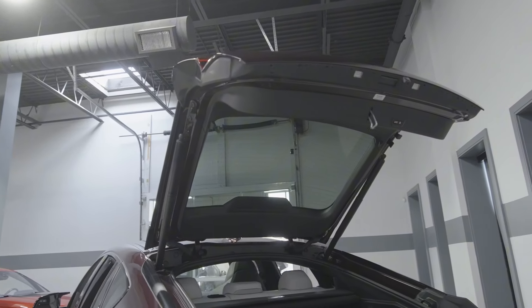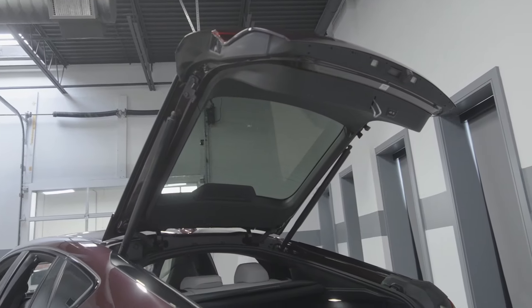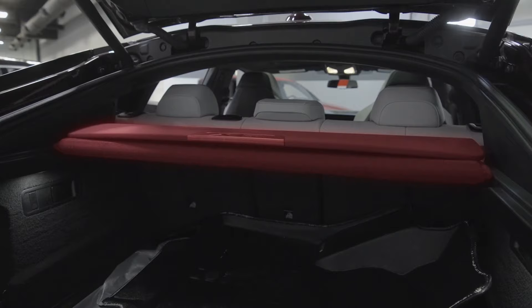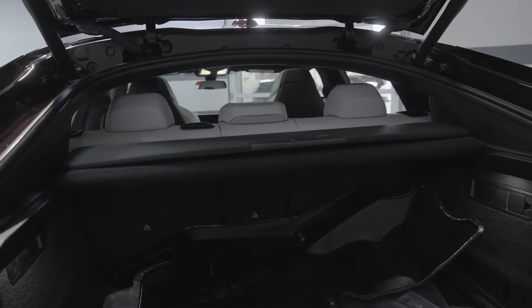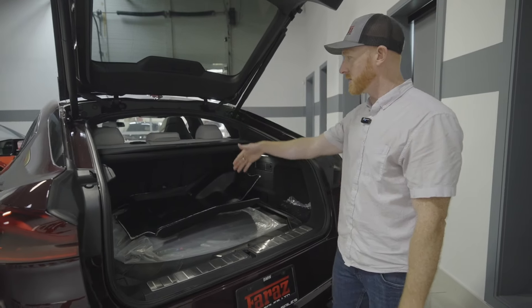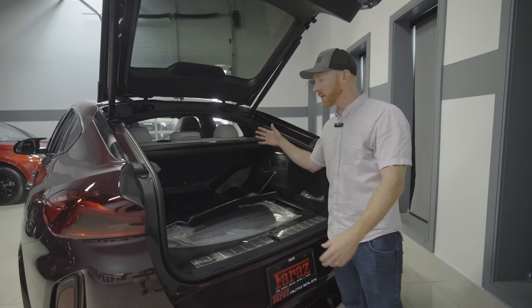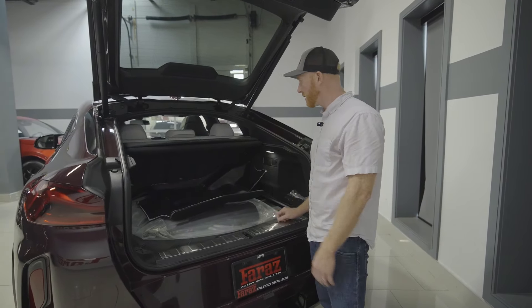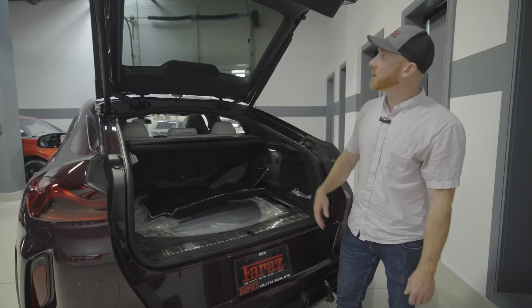The trunk doesn't have nearly as much of an overhang because of the shape of the car. It's got this really cool luggage cover to keep things covered up, which is fully removable — you can fold it up and take it out. If you need extra space, you can fold down the rear seats to get a little bit more room for something longer, like skis or something else.